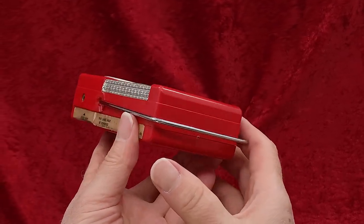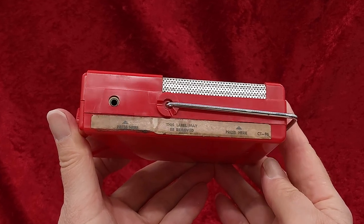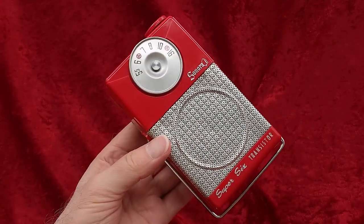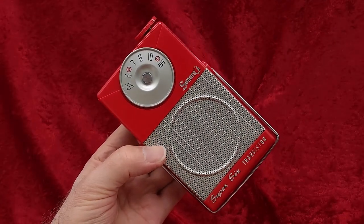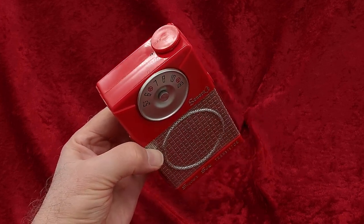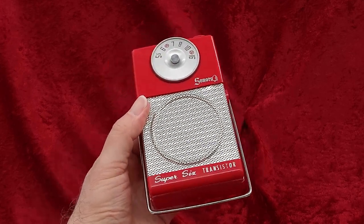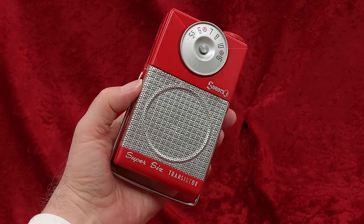The Sonora TR-282B. The internet tells me that Sonora's last year in business was 1957, if you can believe the internet, so that dates this radio as no later than that. It could be earlier — 1956, or maybe even '55 — but I doubt it. 1956 or '57 sounds about right.